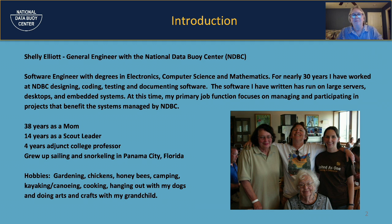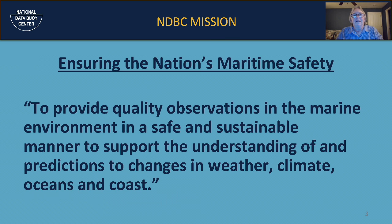NDBC has a mission statement all about maritime safety. We provide quality, vetted observations in the marine environment, trying to do it in a very safe and sustainable manner, to support the understanding and prediction of changes in weather, climate, oceans, and the coast.